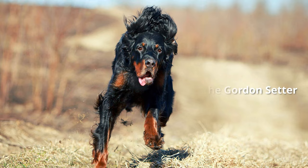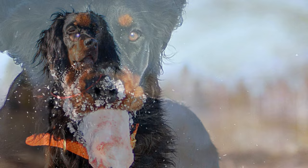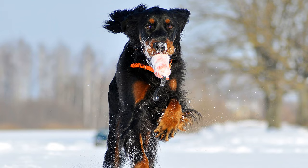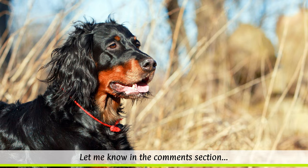Exercise and care of the Gordon Setter. The Gordon's true temperament comes out when hunting. The dogs love to move, and will accompany their owner when jogging or hiking. However, their innate hunting instinct can sometimes make them want to run off after scent by themselves. To maintain their balanced character, they need a lot of exercise and plenty of challenges.